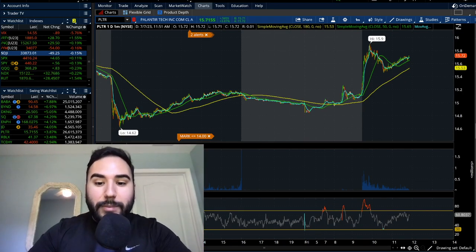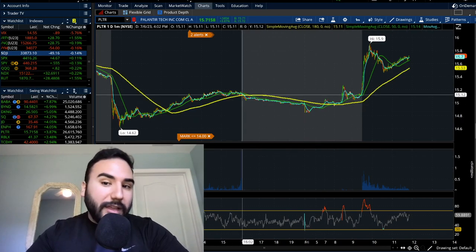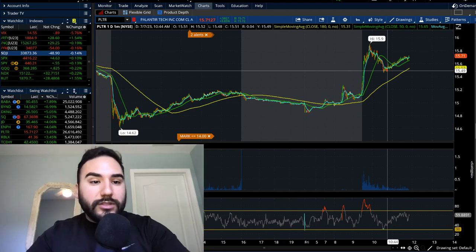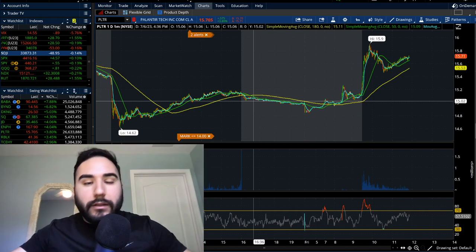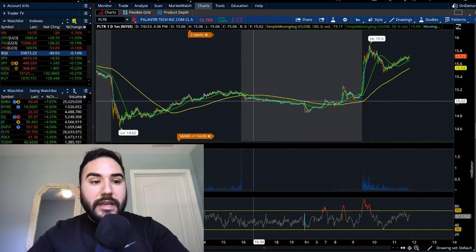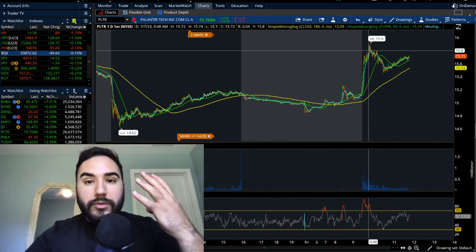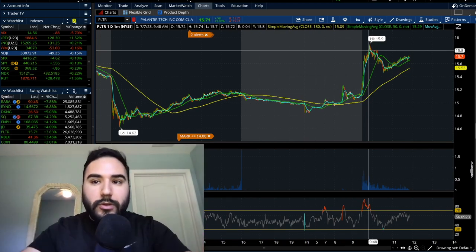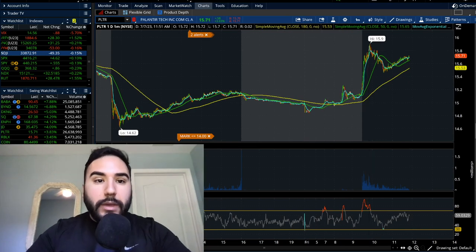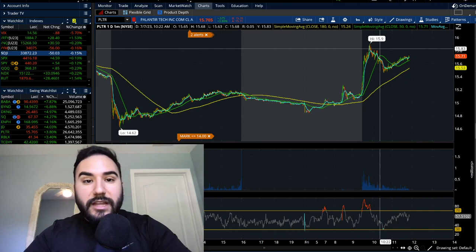Let's dive into Palantir and break down what's going on right now. Everything except the Dow — which is only down a little — is in the green. Palantir stock is up almost 4% right now, and it's almost noon on the east coast. We have Palantir up around 3.8%, up 58 cents on the day.